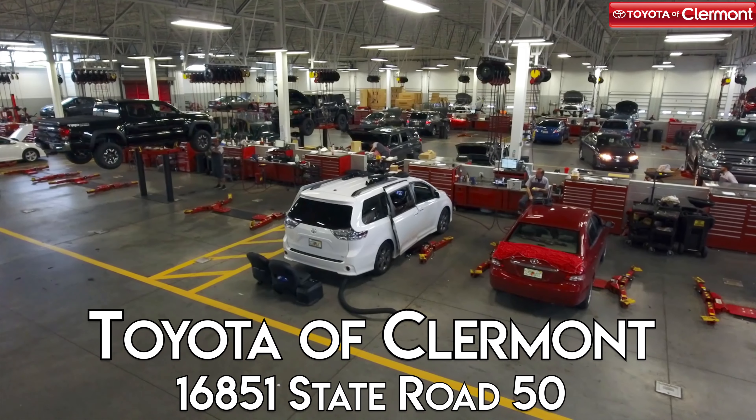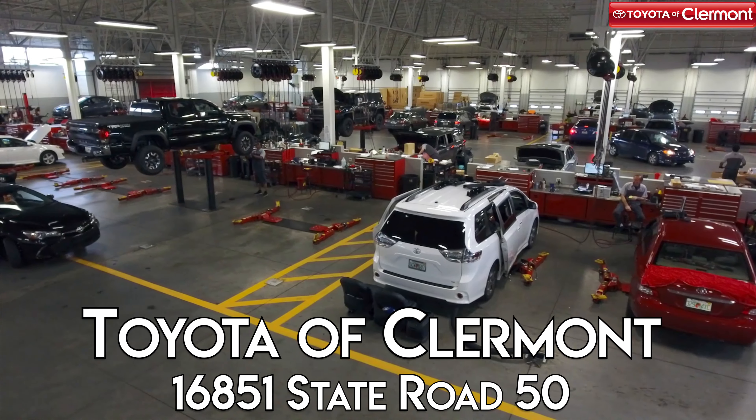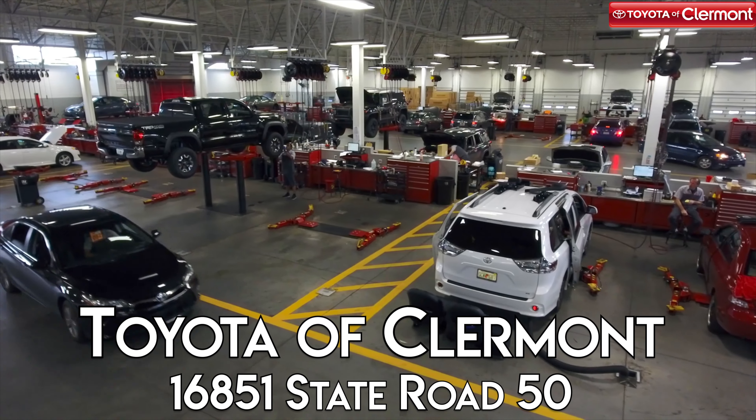Thanks for joining us at Toyota of Claremont for this episode of Becoming an Auto Service Expert. Visit us today at 16851 State Road 50 for all of your auto service needs. We'll see you next time.